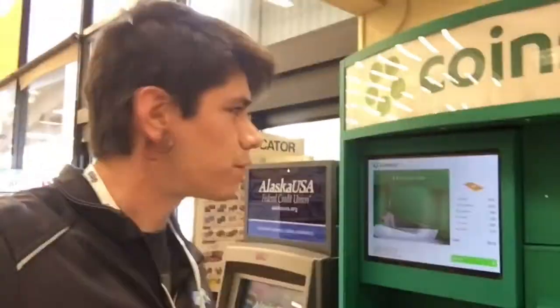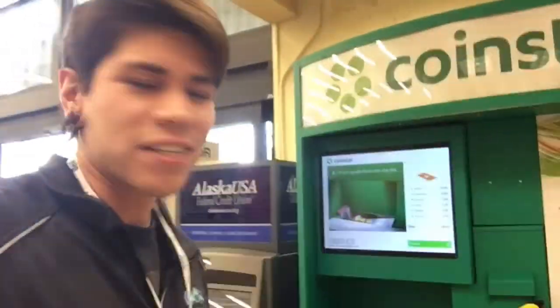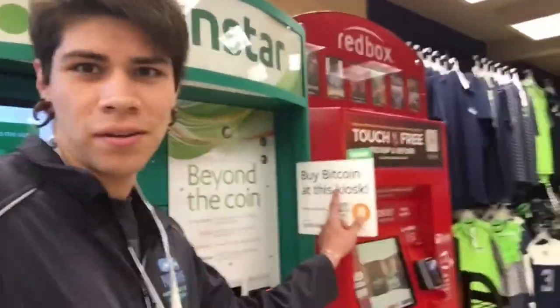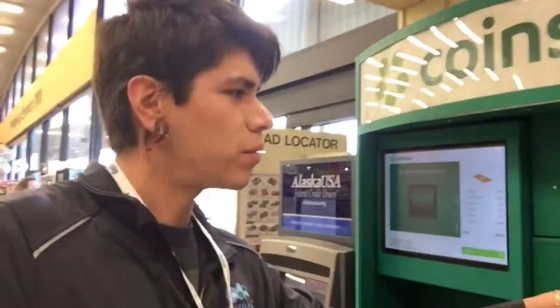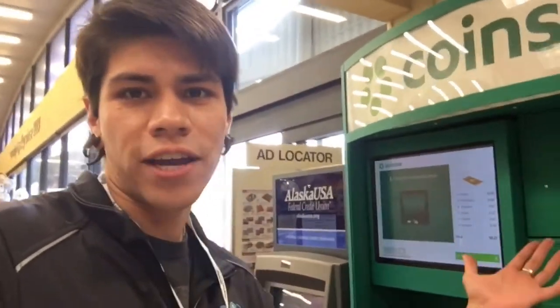Hey everyone, today I'm doing a different video. I'm at the Coinstar machine because I'm turning all my spare change into Bitcoin. Bitcoin is down $1,000 right now, so I'm going to go ahead and show what it's going to be like once I get all my change and convert to Bitcoin.